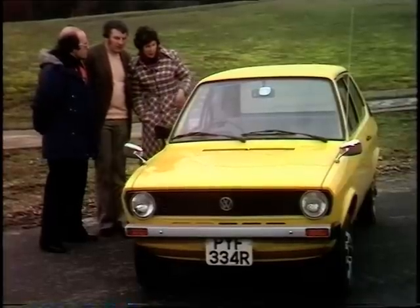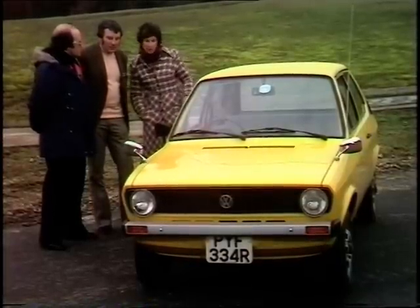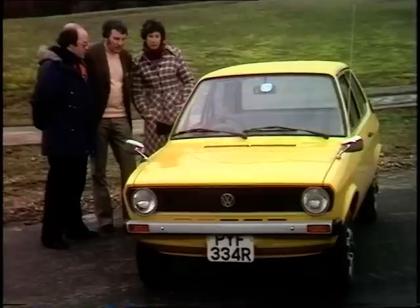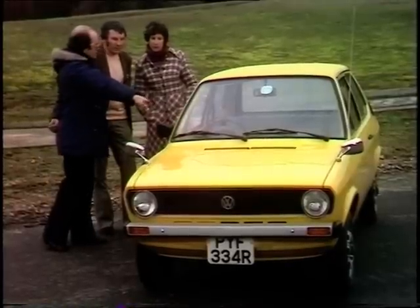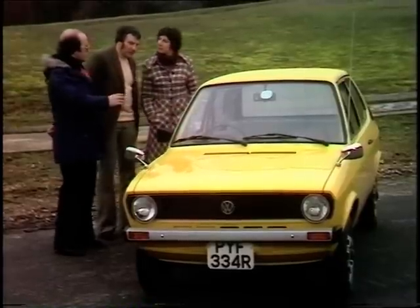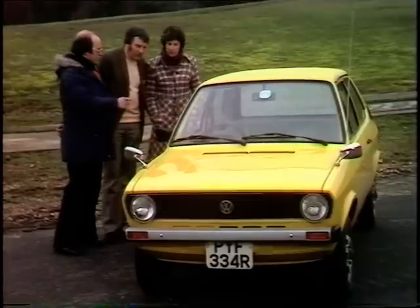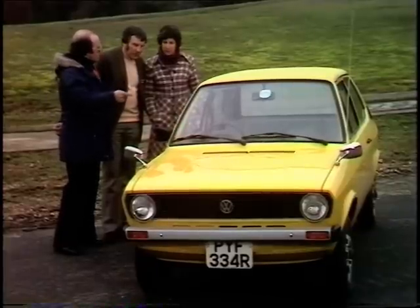Regarding the Polo: they've been driving in conditions where some cars have been misting up inside. The salesman explains that when you demist the windscreen from the front vents, there are also outlets on the side of the dashboard to demist side windows — so you don't get condensation build-up along the sides. Combined with the heated rear window, you have a clear field of vision all the way around.